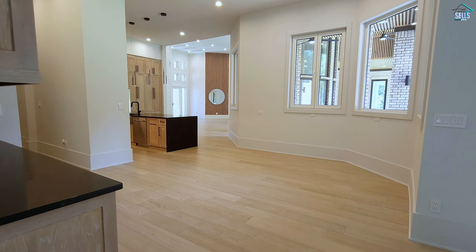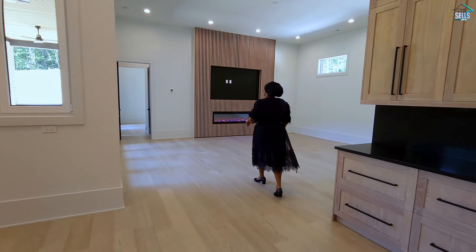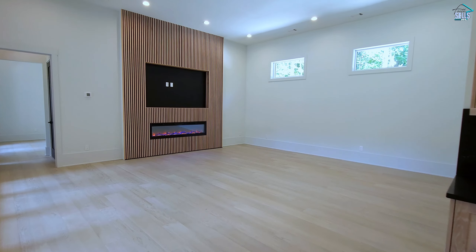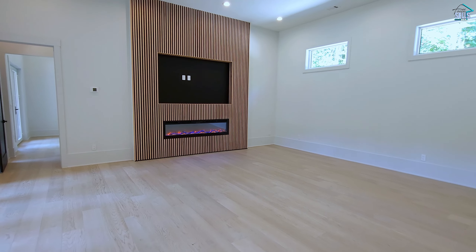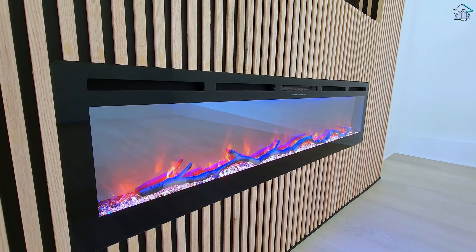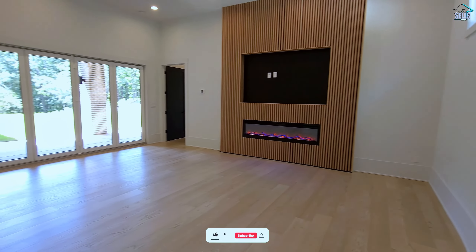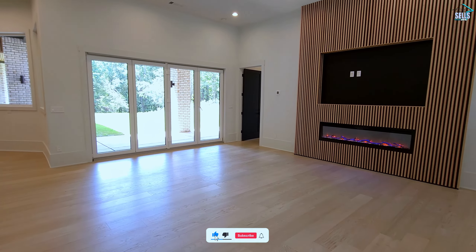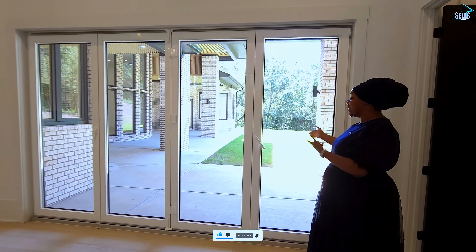My favorite part about this home is all of the natural light that pours in. Here we have your living area. I love the wood slats throughout the home, not to mention the gorgeous linear fireplace. And these large accordion doors just fold right up and open up to the outside.